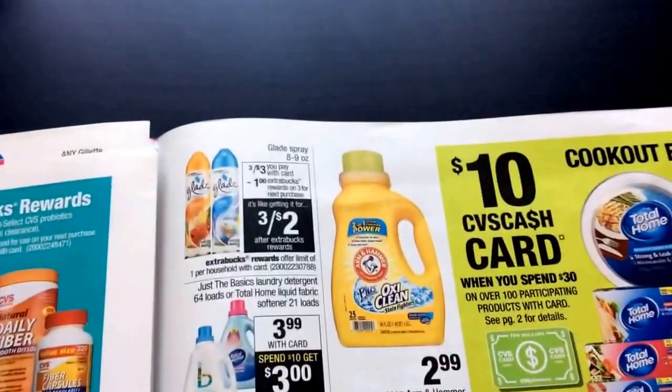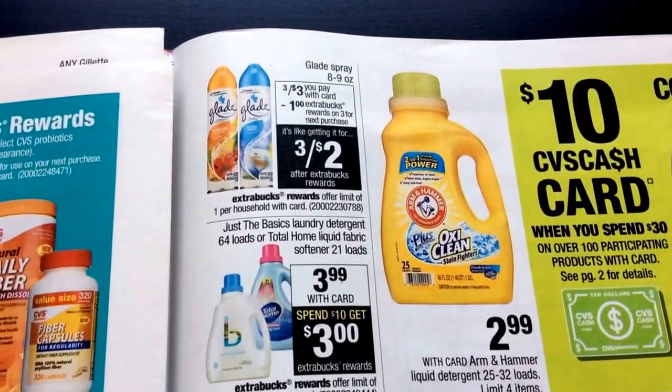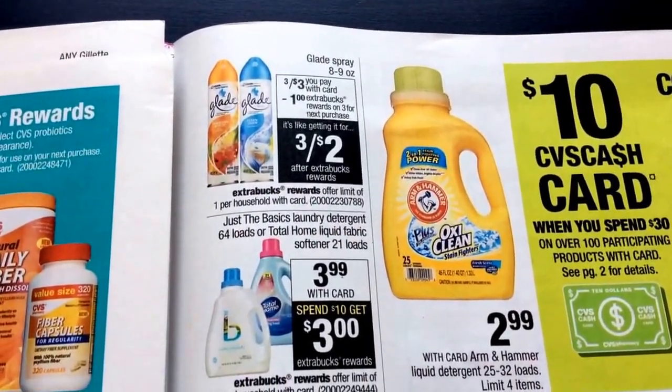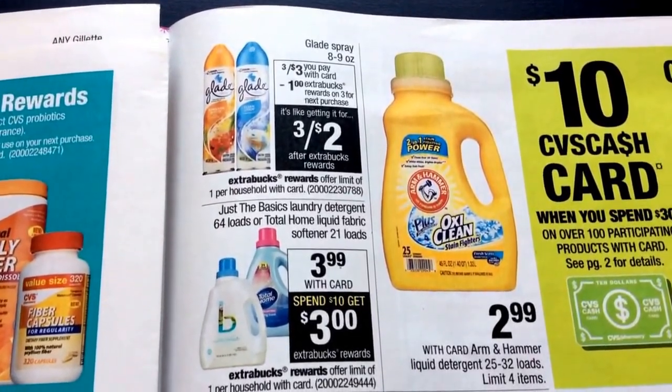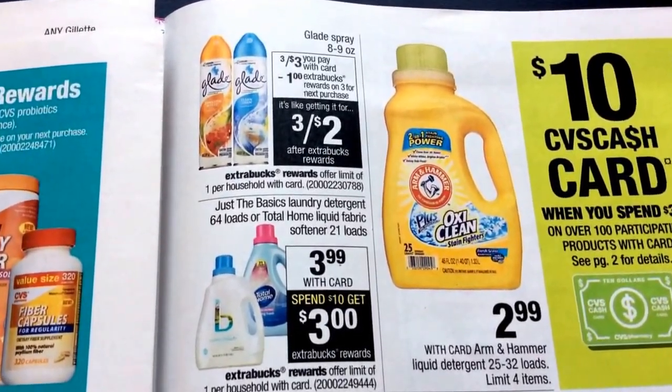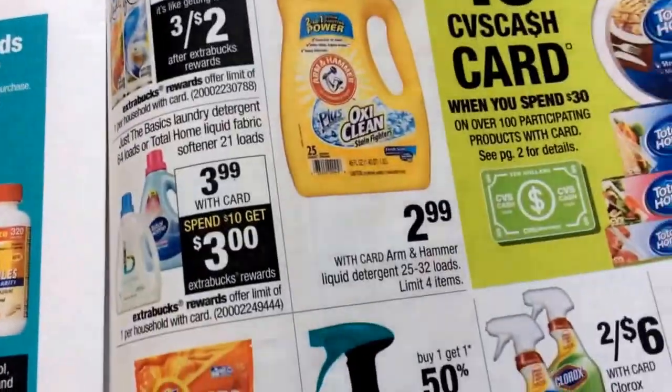I'm going to be hunting for some clearance items, seeing if there's anything there. Then the blade sprays — it says eight to nine ounce, but there's a dollar-off-one coupon which includes the nine ounce. So if you can grab that one, you can get those for free with a dollar money maker.